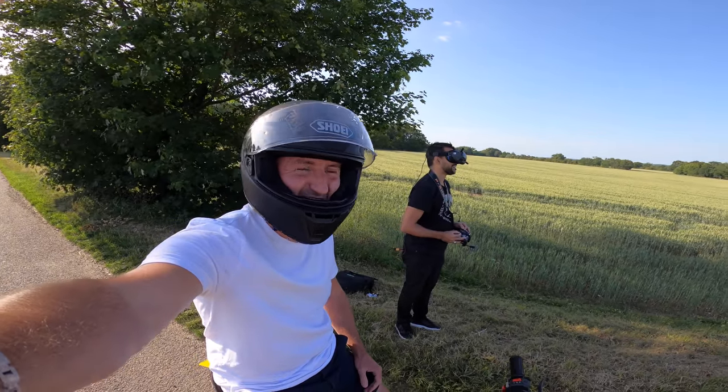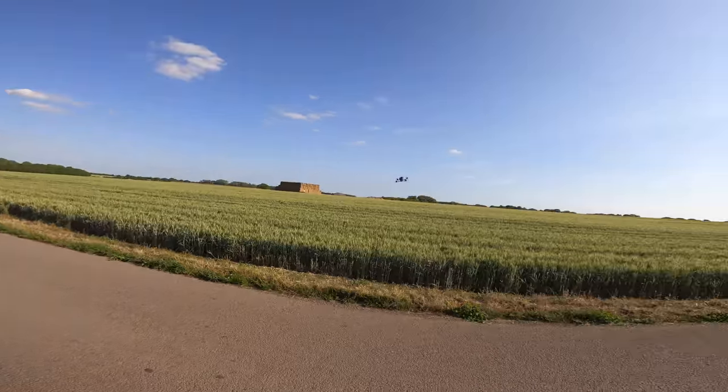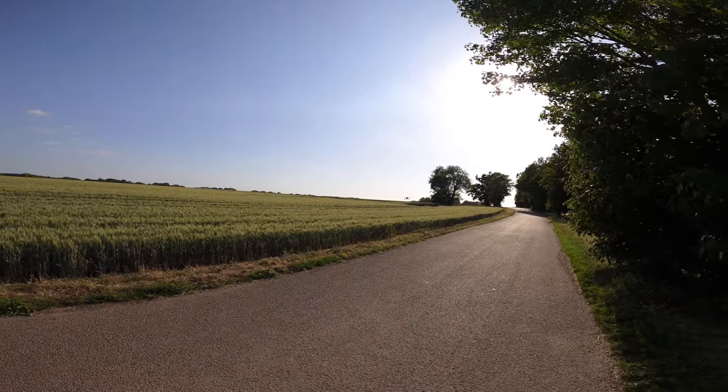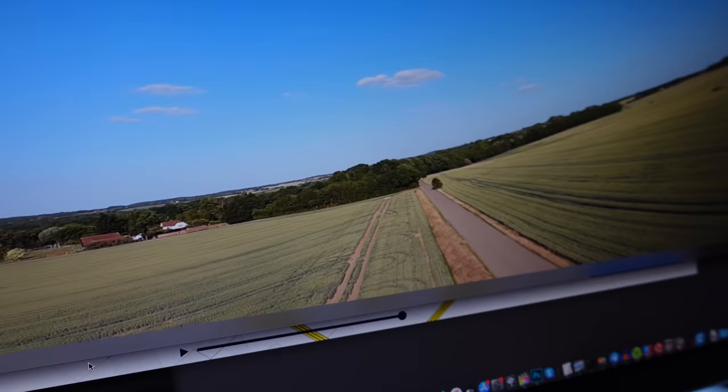It's literally going to land on the lorry — oh that's so funny! I love it, absolutely love it. Looking back at the footage, it's crazy.